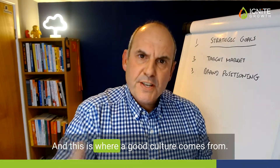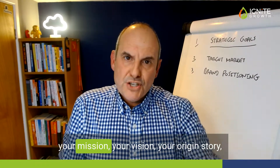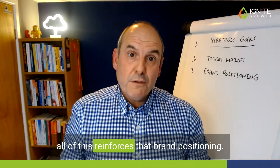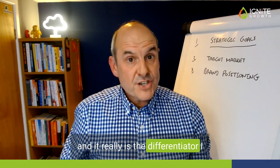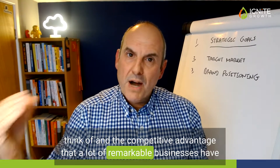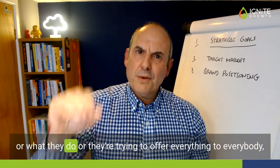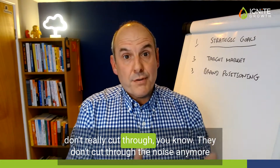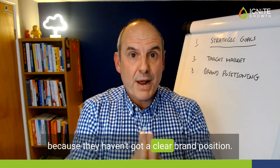This is where good culture comes from. Your brand positioning and your culture, your mission, your vision, your origin story — all of this reinforces that brand positioning. It really is the differentiator and the competitive advantage that a lot of remarkable businesses have. Other businesses that you're not quite sure who they are or what they do, or that try to offer everything to everybody, don't cut through the noise because they haven't got a clear brand position.